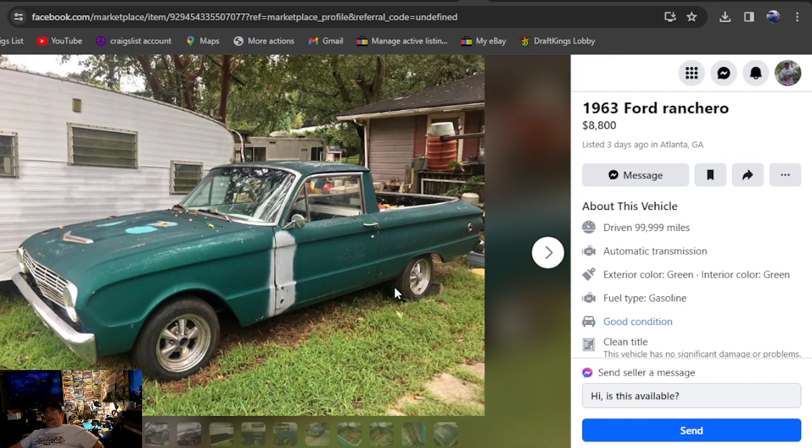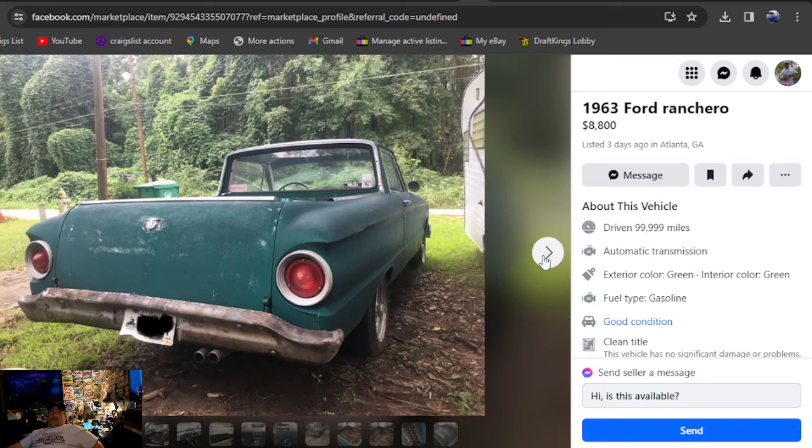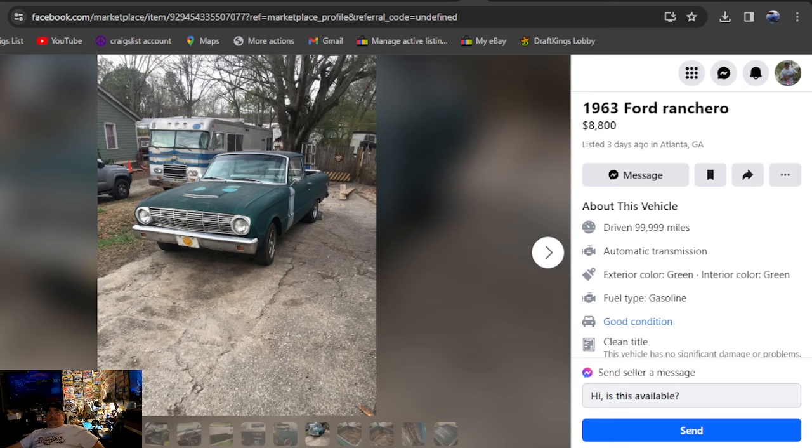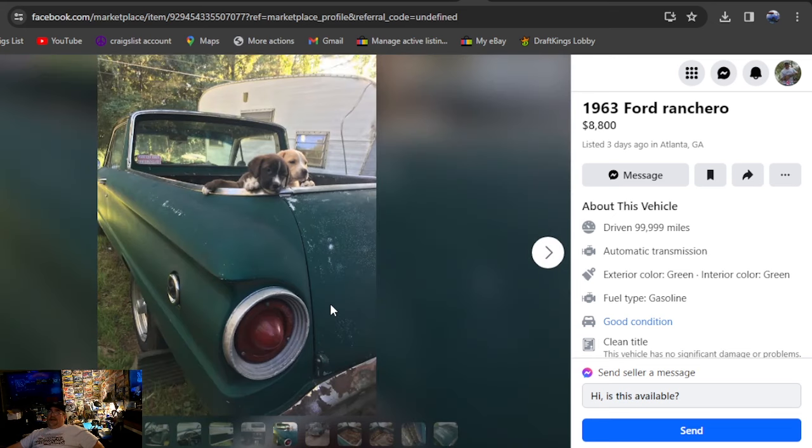Ranchero is definitely a great choice — just like the El Caminos, these cars are overlooked and underpriced compared to other classics. Three days ago in Georgia — love the Kraiger wheels, this thing looks great other than the primer they shot on the door. Nice interior, car looks great. Had that cheap Hurst-style shifter — the plastic handle that snaps right off and your fist goes into the dash. I've had a couple of those — they're garbage. I love the puppies in the back. If they come with the car, you're stealing it for $8,800 — looks like two baby pit bulls.